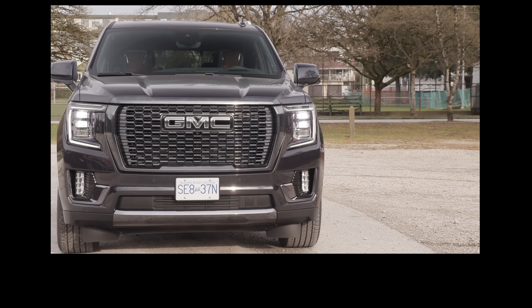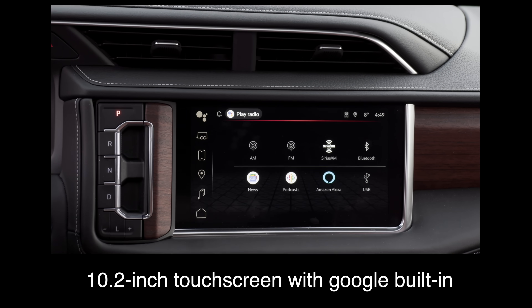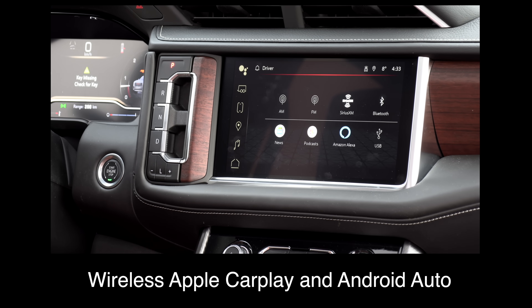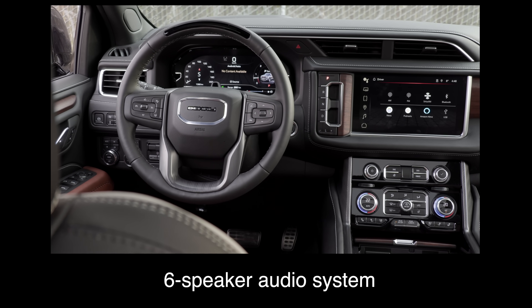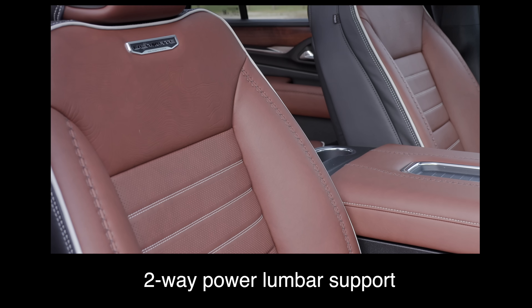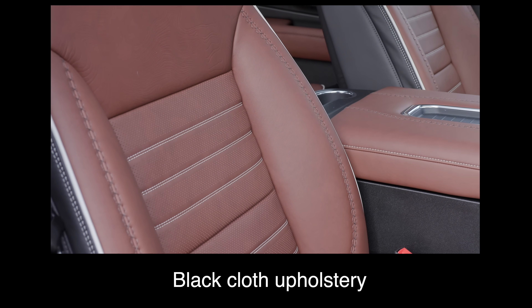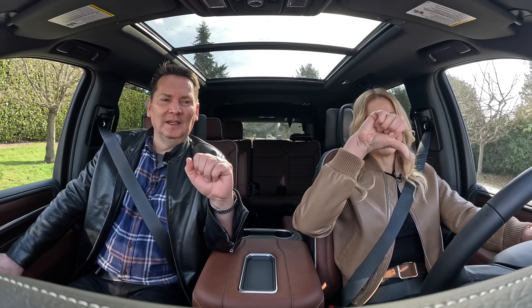This is the Denali, so it's got to be pretty nice. The base trim comes with a 10.2-inch touchscreen with Google built-in, wireless Apple CarPlay and Android Auto, a 12-inch driver display, six-speaker audio system, 10-way power driver seat, eight-way power passenger seat, two-way power lumbar support, black cloth upholstery, a manual liftgate, and GMC Pro Safety. The pull-button transmission — it's not the best, it could be the worst.